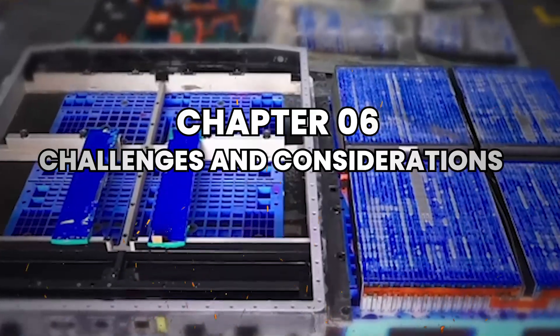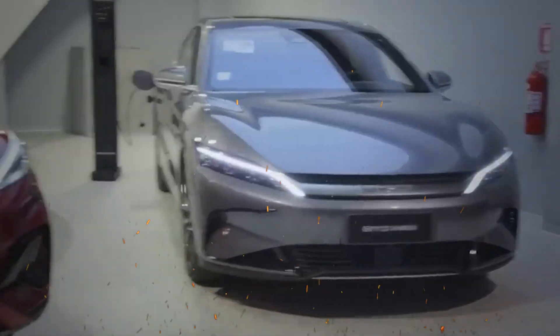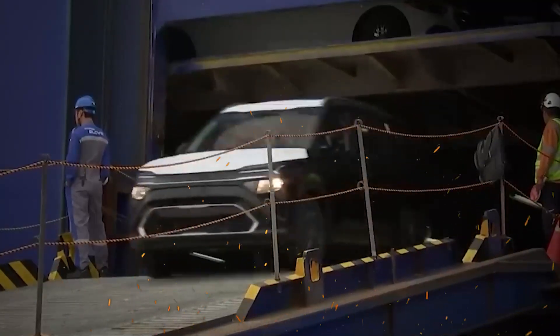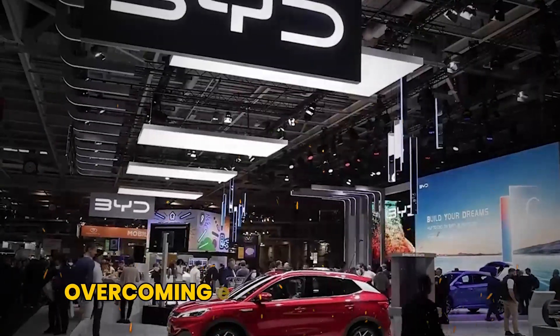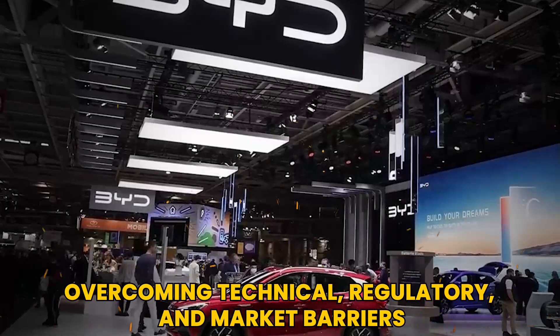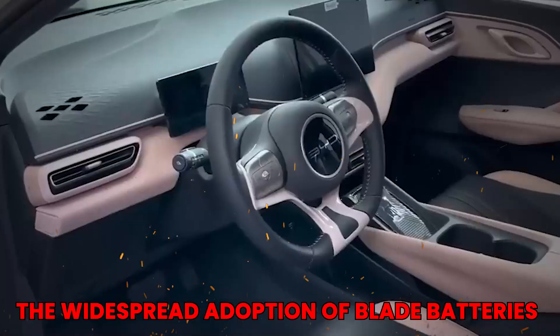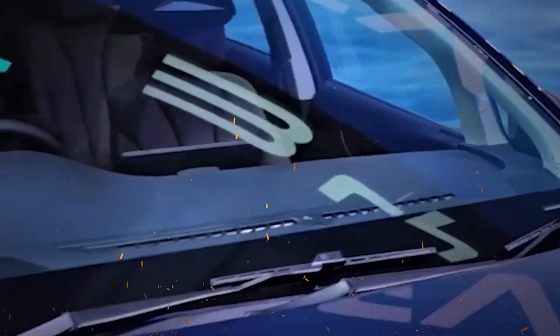Chapter 6: Challenges and Considerations. While the blade battery presents numerous advantages, it is essential to acknowledge the challenges that lie ahead. The transition to new battery technologies often involves overcoming technical, regulatory, and market barriers. For instance, the widespread adoption of blade batteries will require significant investments in charging infrastructure to support the growing number of electric vehicles on the road.